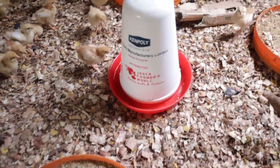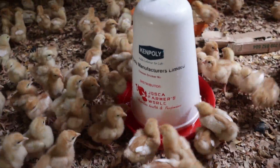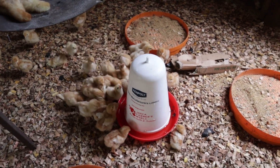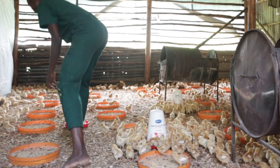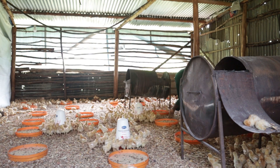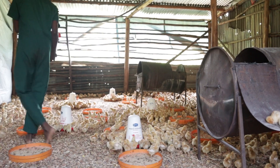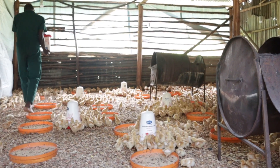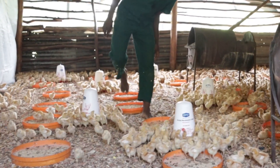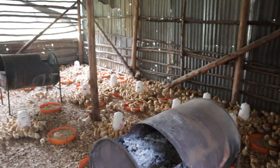The birds are thirsty — take a look at all the birds, they are very, very thirsty. We are done with distributing the drinkers; you can see them all around the chicken house. The birds are desperately wanting the water — that's what you want.